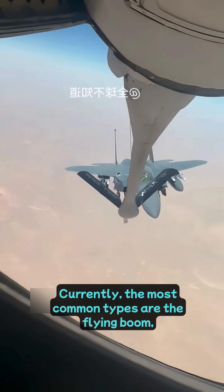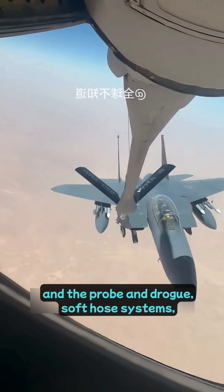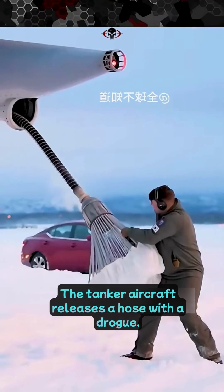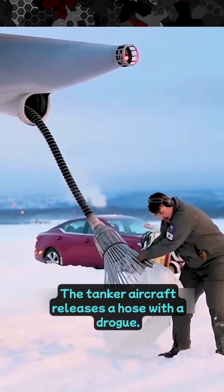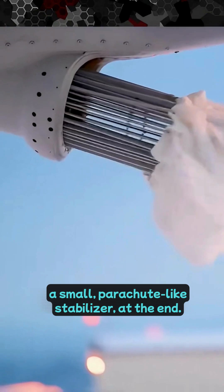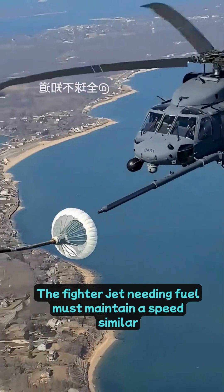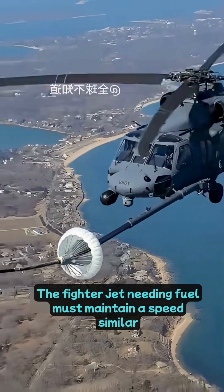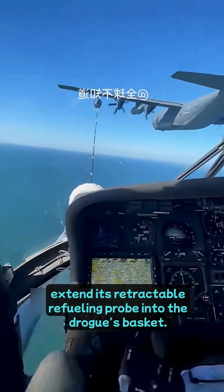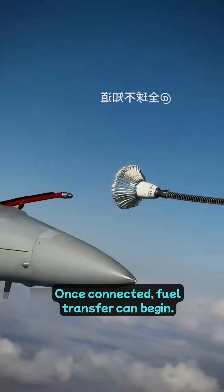Currently, the most common types are the flying boom, hard tube, and the probe and drogue, soft hose, systems. In the more traditional soft hose method, the tanker aircraft releases a hose with a drogue — a small, parachute-like stabilizer — at the end. The drogue automatically deploys and keeps the hose at a stable position. The fighter jet needing fuel must maintain a speed similar to the tanker and carefully adjust its position to extend its retractable refueling probe into the drogue's basket. Once connected, fuel transfer can begin.